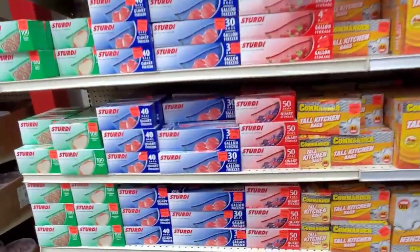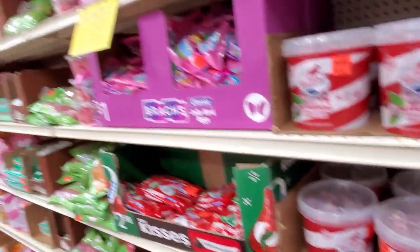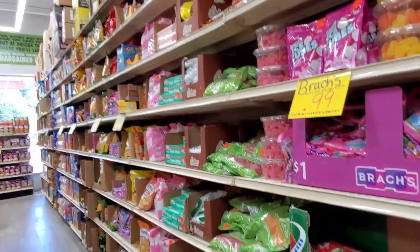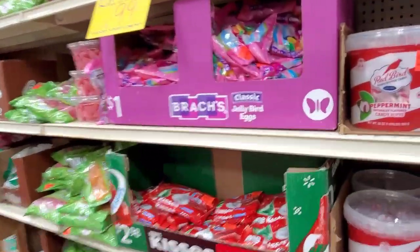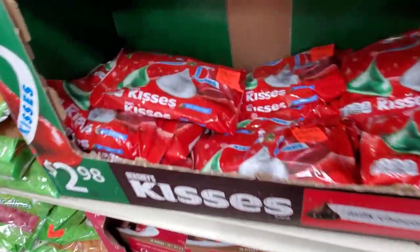Garbage bags and Ziploc bags! See, here's the candy — a huge wall of candy. Easter and then Christmas. See what I'm saying? Christmas right here.